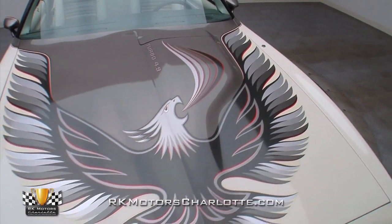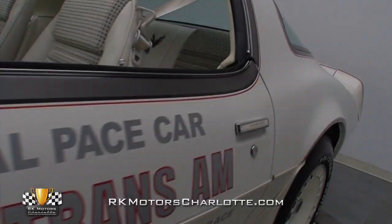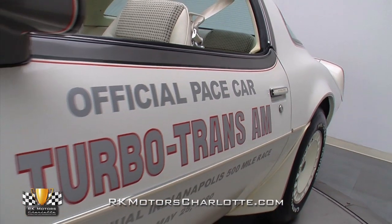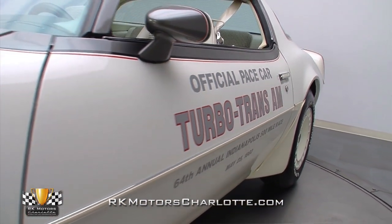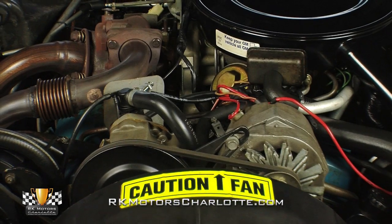A fresh set of tricolor outlining stripes perfectly complements a Turbo Bird hood decal, and factory-applied Indianapolis 500 Pace Car door stickers add just enough visual pop to complete the car's striking and official look.